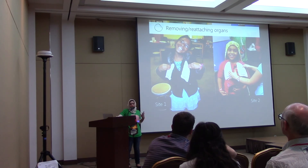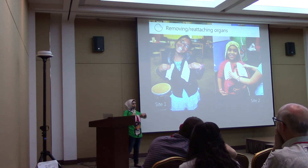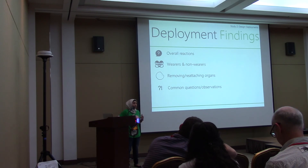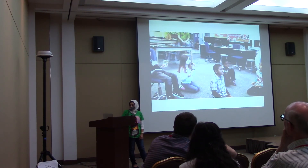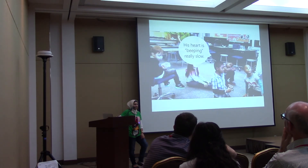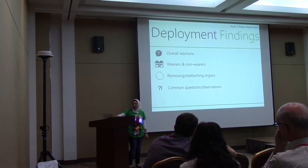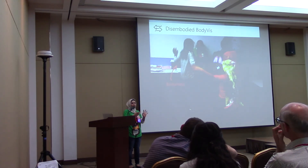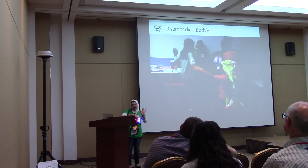The fact that you can remove the organs allowed children to explore the different layered nature of their bodies. Kids would sometimes take organs off, put them on their own bodies, and see what would happen across two different deployment sites. We also saw this concept of 'disembodied BodyViz' — at the end of sessions we would put the shirt on a mannequin during free play, but the kids would still interact with the shirt, sometimes putting on the bioharness even though they weren't wearing the shirt, having interesting interactions with it.